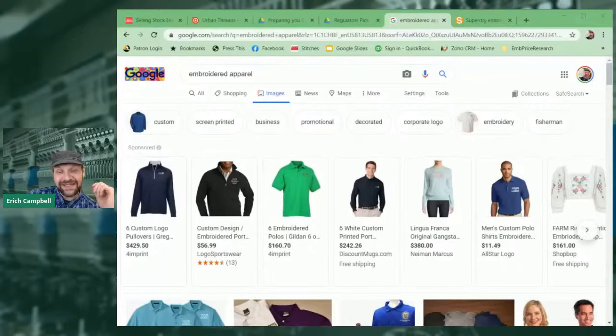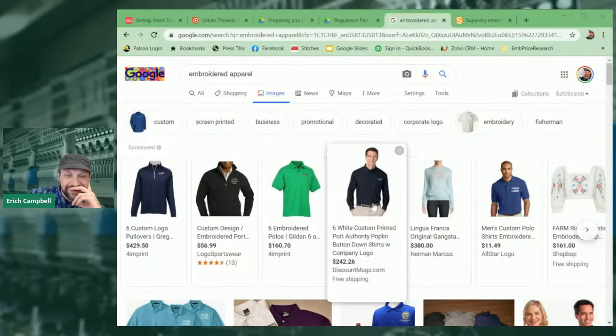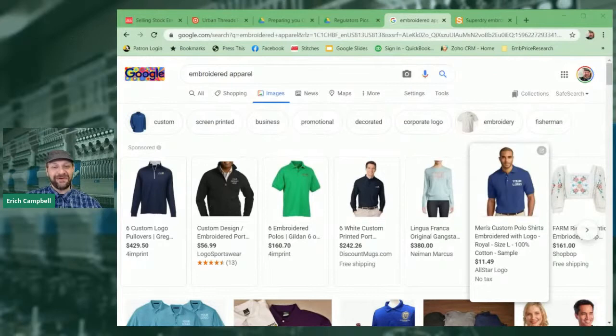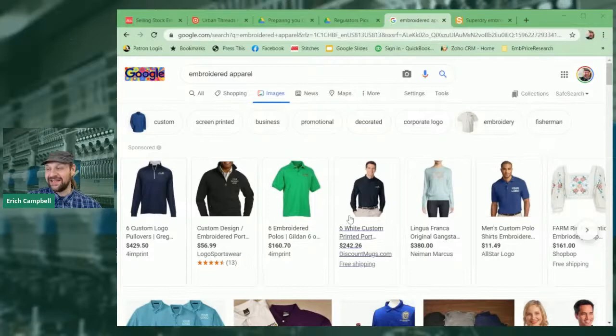I'm not going to say you can't use mock-ups — you can. But I want to bring something up. I have a search for embroidered apparel, and anybody who's been in this business long enough is going to look at this Google Shopping bar and go, 'Yep, those are Sanmar stock images.' And they are. Something to think about with presentation: sincerely, if you use stock images, they probably won't stand out. Using digital mock-ups means it looks like a digital mock-up and it's likely to get lost in a sea of items.